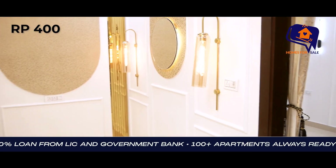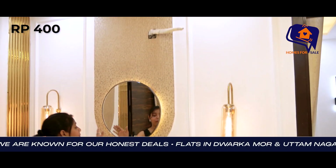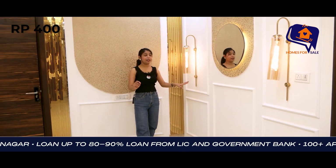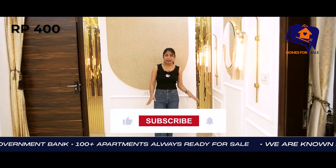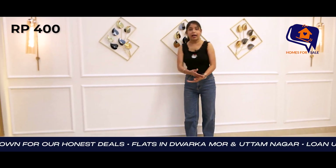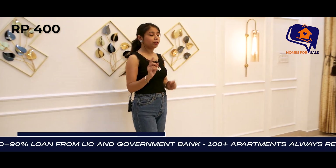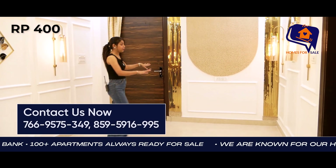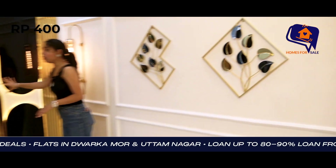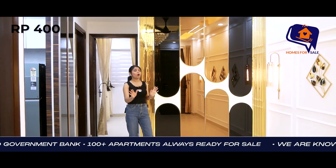You can see the interior design here — a beautiful wall with accessories, lamp, lighting, and mirror. The wall design is very beautiful. This is a very amazing flat. You can see the dining table placement from both corners of the wall, and both sides of the wall look very beautiful.